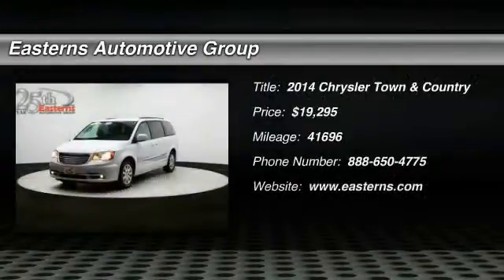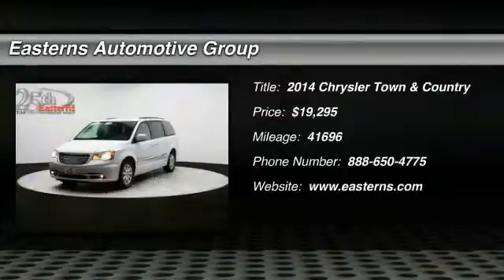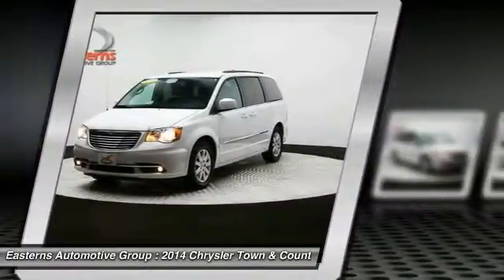The 2014 Chrysler Town & Country. Town & Country's V6 engine provides plenty of power while still providing the fuel efficiency you look for in a vehicle.